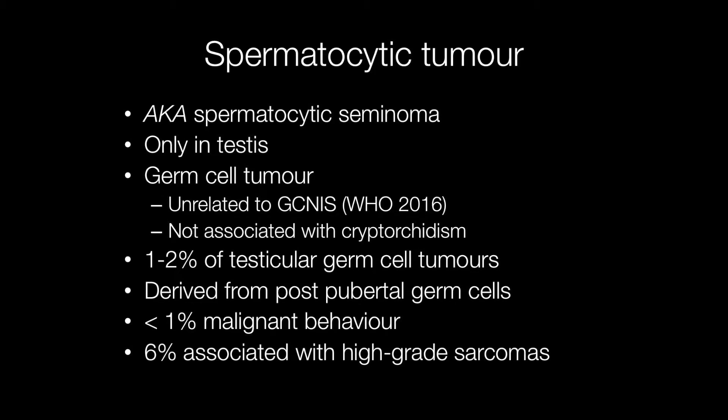Spermatocytic tumours are derived from post-pubertal germ cells, and less than 1% have a malignant behaviour, but they may occasionally be associated with high-grade sarcomas such as fibrosarcoma or rhabdomyosarcoma.